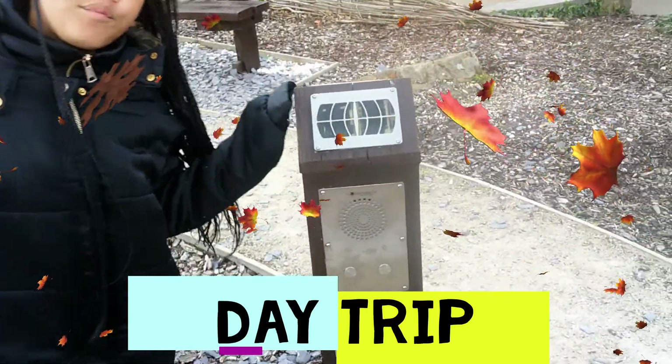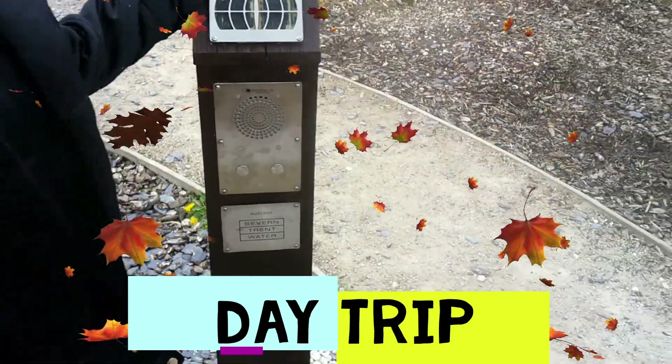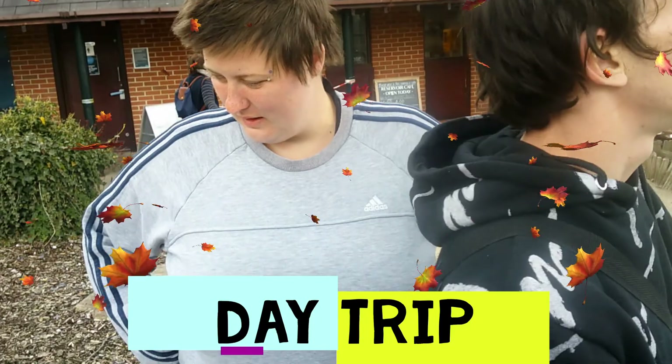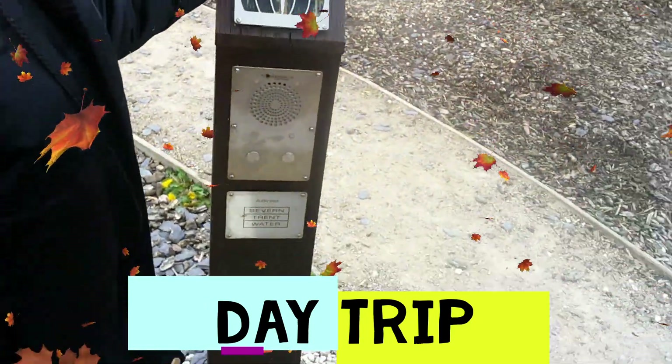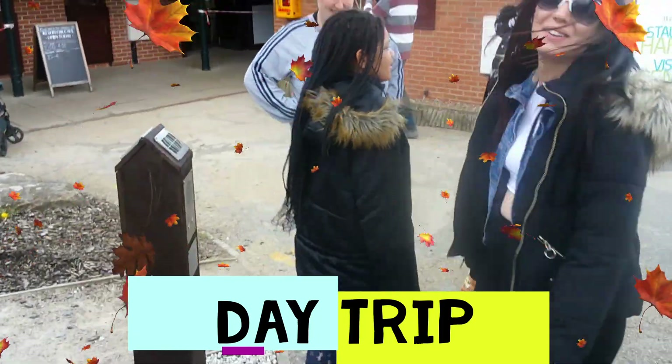The conservation value of Staunton Harold is highlighted by the fact that it includes two sites of special scientific interest, namely Dimmonsdale and Springwood Nature Reserves. The feeder ponds along the Cork arm of the reservoir form part of Cork Park's National Nature Reserve.